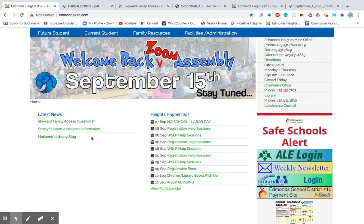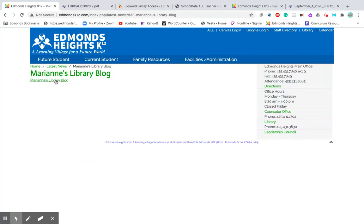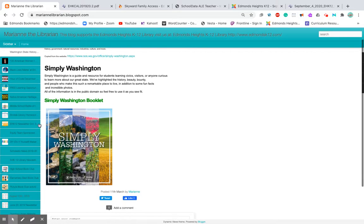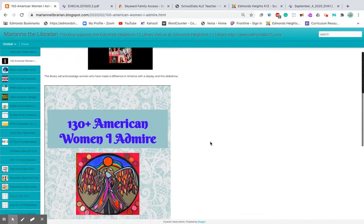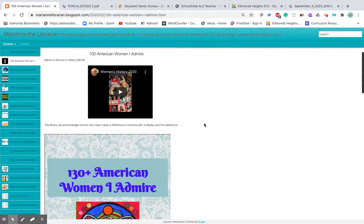We also have Marianne's library blog, so let's go visit that. If it's green, it's a hyperlink — that's what I've discovered on this website. Marianne has all of these really amazing resources. She has information linked as resources if you're interested. For example, she has videos and slideshows on topics like American women. She is so brilliant when it comes to enriching a topic — we really love Marianne's blog.